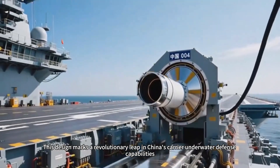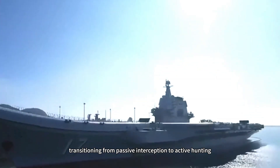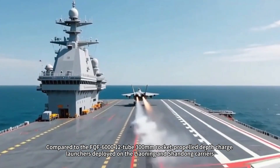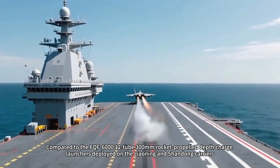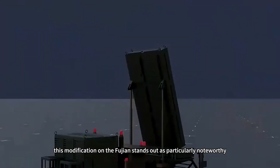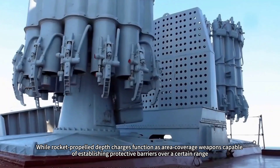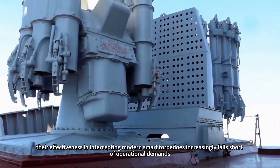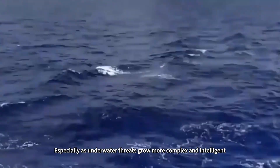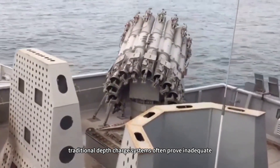This design marks a revolutionary leap in China's carrier underwater defense capabilities, transitioning from passive interception to active hunting. Compared to the FQF 6,012-tube 300-millimetre rocket-propelled depth-charge launchers deployed on the Liaoning and Shandong carriers, this modification on the Fujian stands out as particularly noteworthy. While rocket-propelled depth-charges function as area coverage weapons capable of establishing protective barriers over a certain range, their effectiveness in intercepting modern smart torpedoes increasingly falls short of operational demands, especially as underwater threats grow more complex and intelligent. Traditional depth-charge systems often prove inadequate.